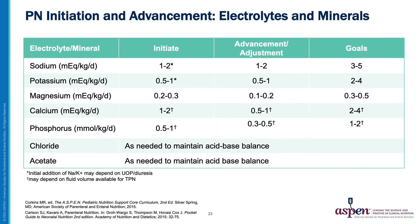PN electrolytes and minerals should be initiated at low doses, taking into consideration the infant's fluid status, renal function, and lab trends. This table describes typical initiation doses, advancement or adjustment amounts, and goal intakes for PN. Components should be advanced daily towards goal intakes. PN volume and solubility limits will need to be considered when advancing calcium and phosphorus.